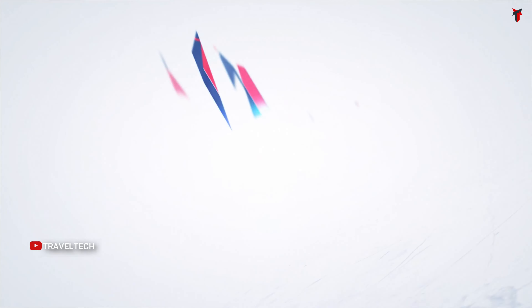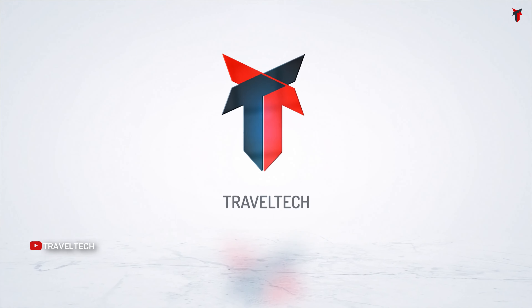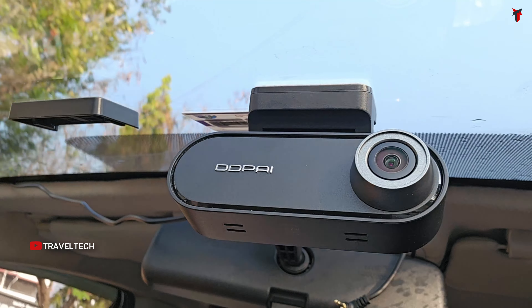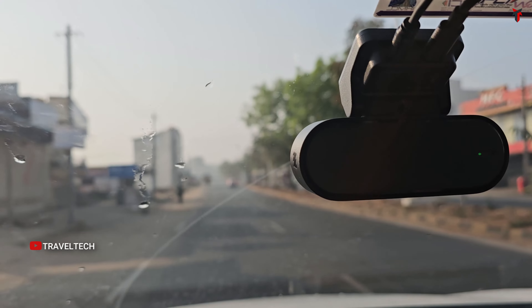You're watching Travel Tech — let's get started. Starting off the list with one of the cheapest native 4K dual-channel dash cams available in the market: the DDPI N5 Dual 4K camera. This camera generally retails at about ₹13,999, but you'll find it at a much lesser price in the ongoing sale with credit card discounts.